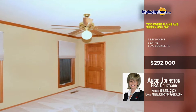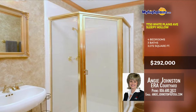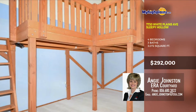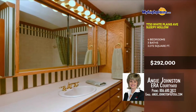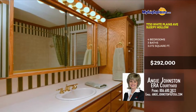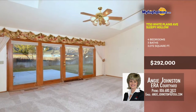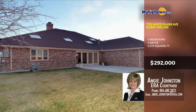This is one of those perfect homes you've been waiting for. One of the bathrooms has a stand-in shower. This home is gorgeous. There are built-ins throughout the home. Don't wait on checking this one out — it could be sold before you know it. Call ASAP. Call Angie Johnston with ERA Courtyard at 806-680-3822.